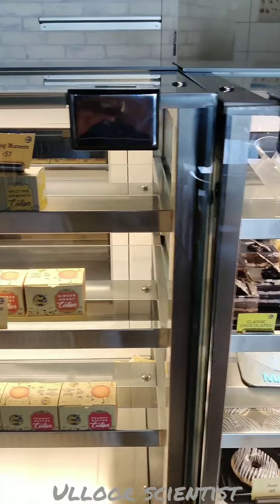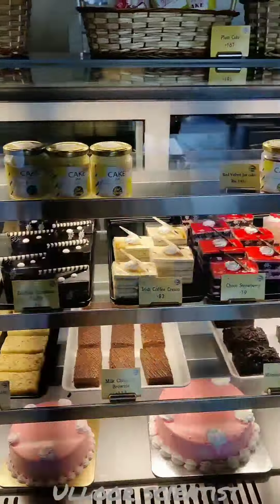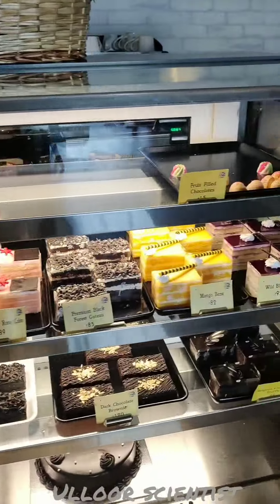What are the items in this shop? In this shop, there are pastries, cake, doughnuts, macarons, and premium quality ice creams.